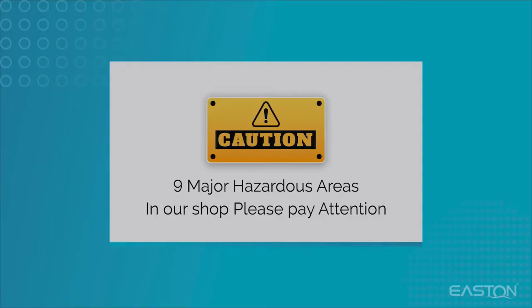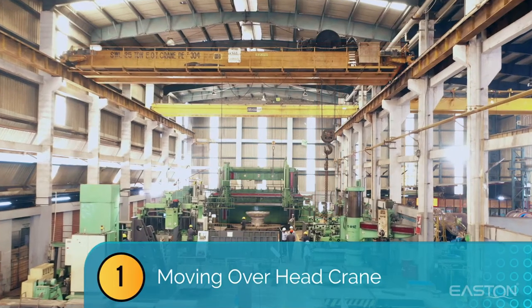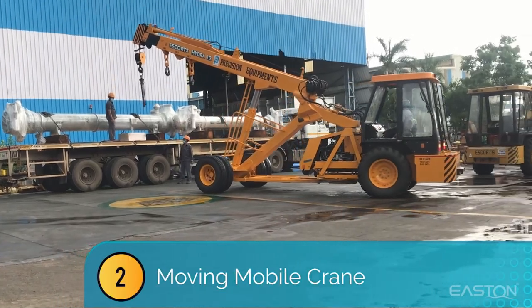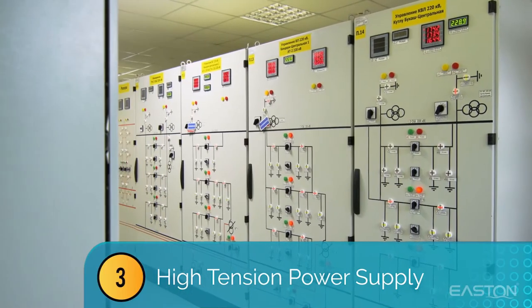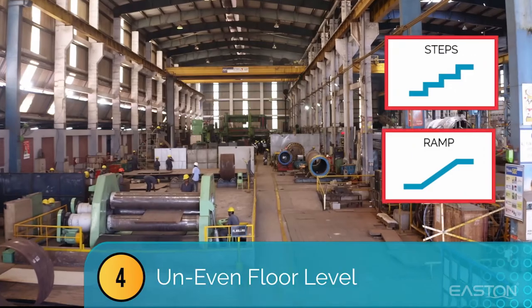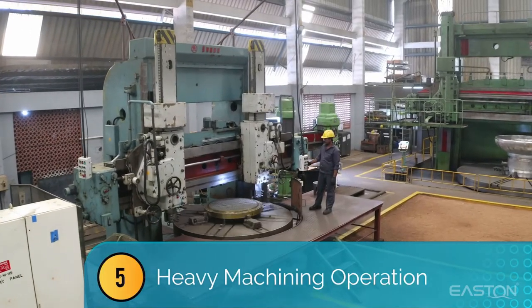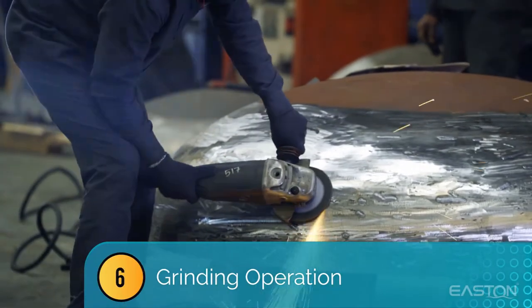Caution — there are nine major hazardous areas in our shop. Please pay attention to: 1) moving overhead crane, 2) moving mobile crane, 3) high tension power supply, 4) uneven floor level, and 5) heavy machining operation.